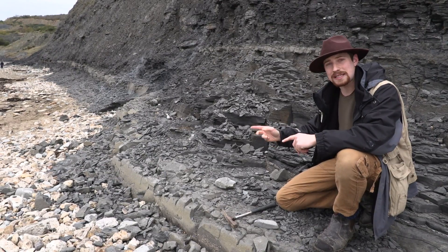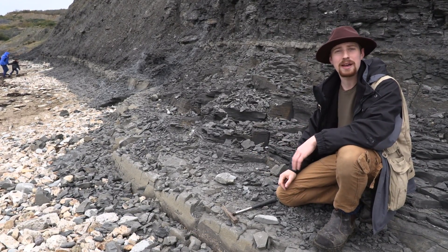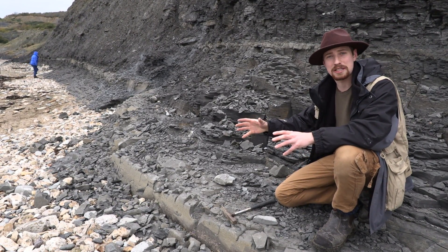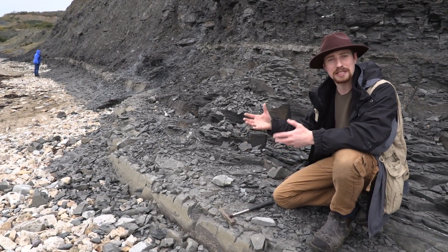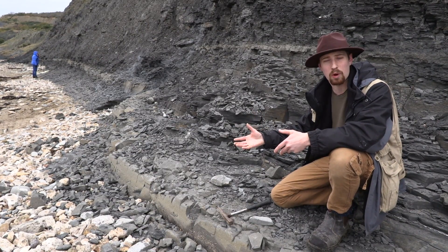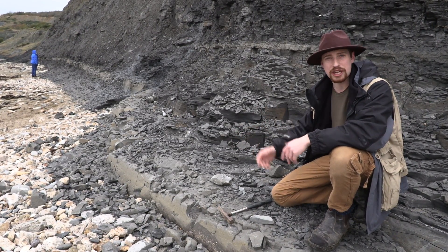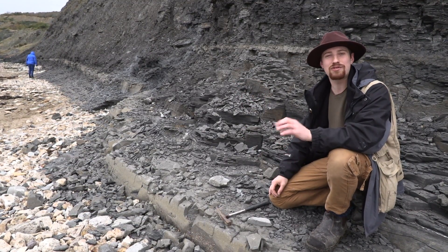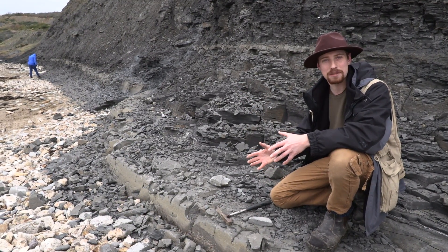This is called lias, and what does lias mean? Well it's simply Cornish for layers. When the first scientists studied this same rock sequence down in Cornwall and asked what it was, in their Cornish accent they said 'layers and layers and layers,' which became the lias. It's really fun to learn how these words sometimes come about.